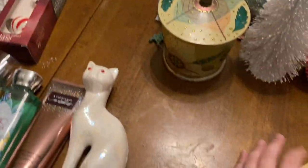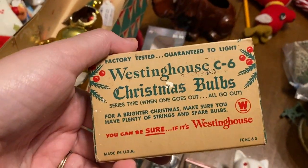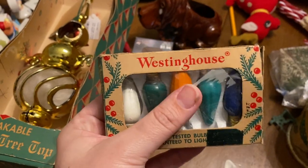This is the other thing from the antique store — this little Christmas bulbs box. I want to say it was like three or four dollars. I wish I could go to an estate sale and find these for a quarter, but I just don't see them around here.